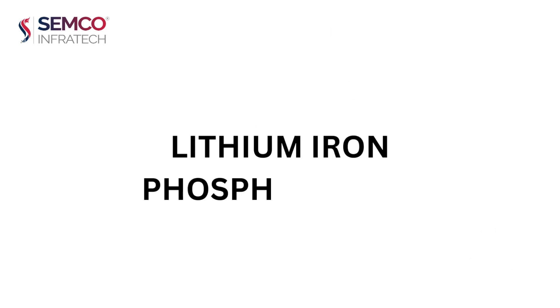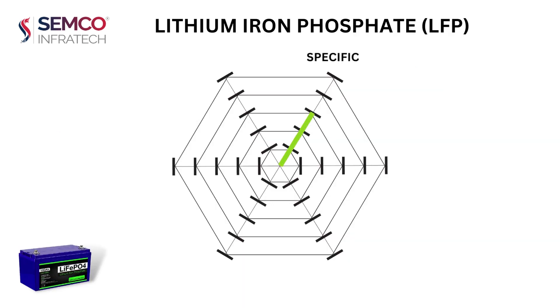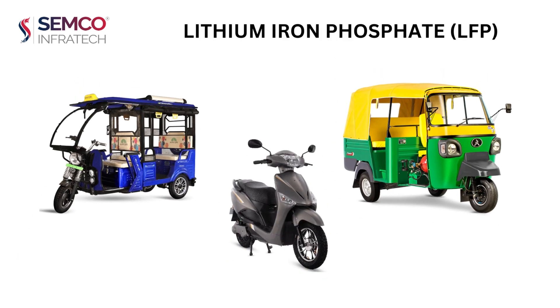Lithium iron phosphate, LFP, uses phosphate as the active cathode material. It has low specific energy but high specific power. In terms of safety, it has very high thermal stability with optimum performance. It has a long lifespan of about 2,000 cycles and more, with optimum cost. LFP is used in electric rickshaws and electric bikes.